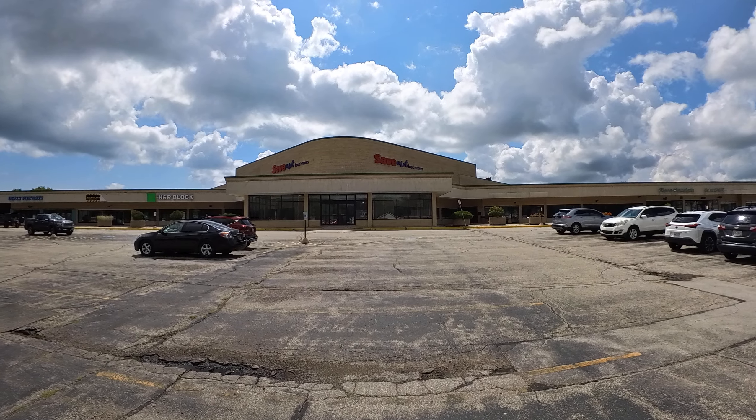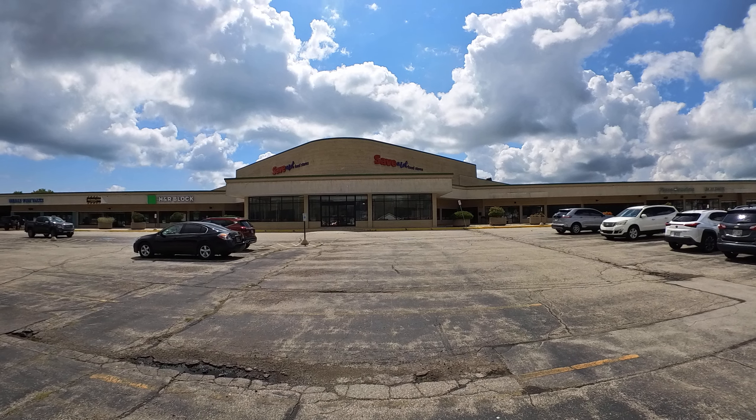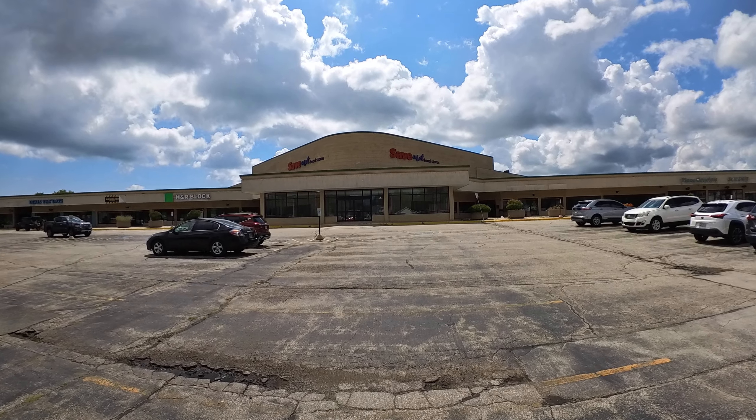I am in Racine, Wisconsin, and this here is an abandoned Save-A-Lot food store. Let's go take a look at this.